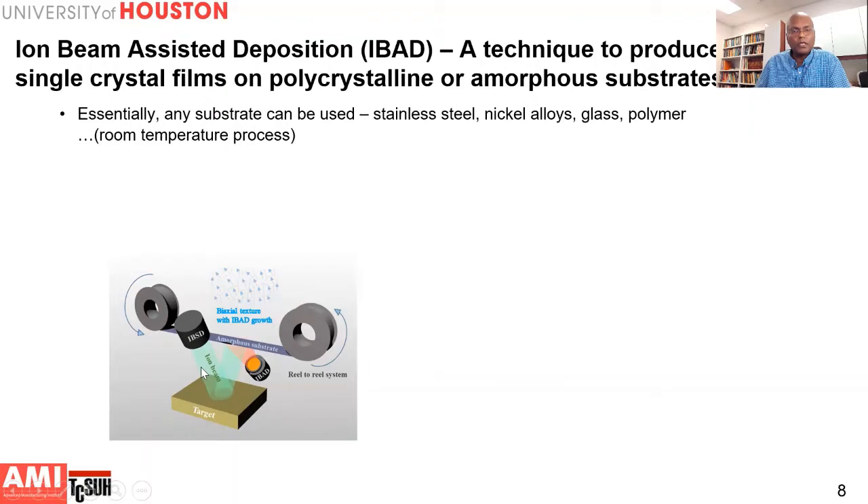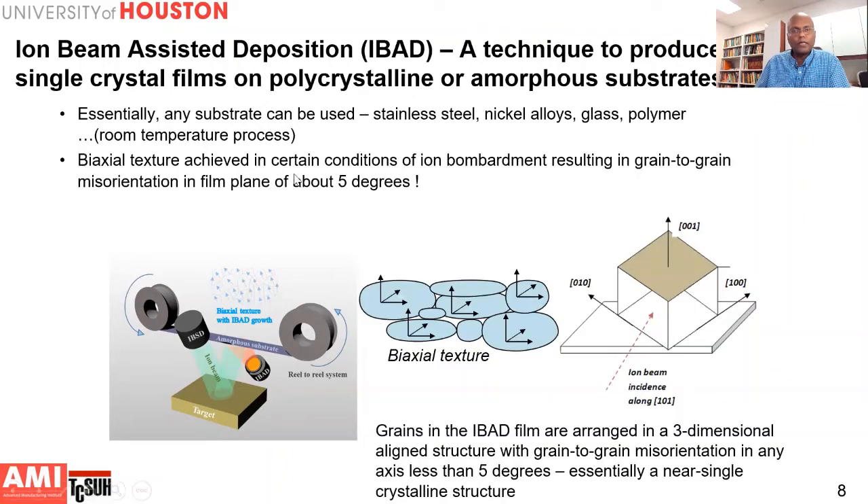In this method, you deposit a film such as magnesium oxide on a tape processed in a reel-to-reel fashion, while simultaneously bombarding the film with low-energy argon ions. It is a room-temperature process, so you can use any substrate — stainless steel, nickel alloys, and so on. Under certain conditions of ion bombardment, typically along the BCC channeling direction, you achieve a biaxial texture where the grains of the film are aligned with respect to each other within a few degrees — essentially a single-crystal-like texture. You need only about 10 nanometers of the IBAD film, so it is a very fast process.